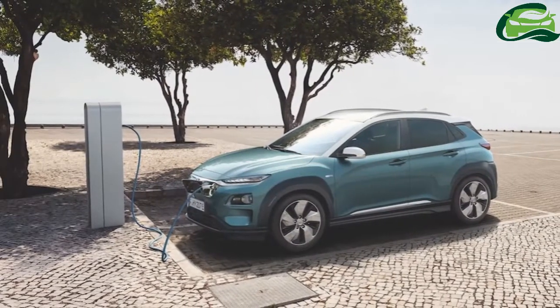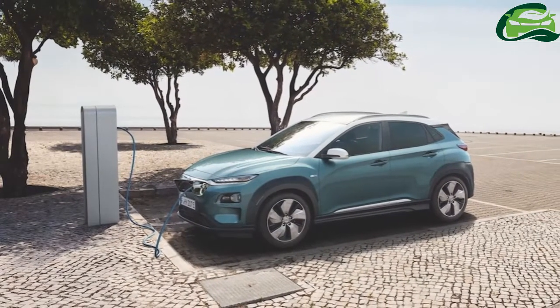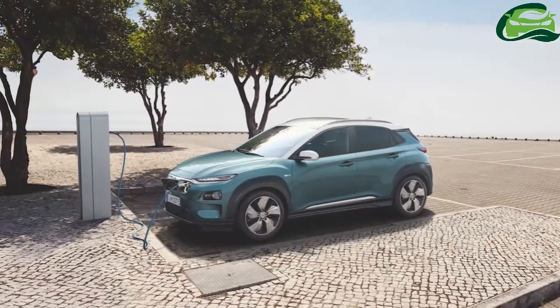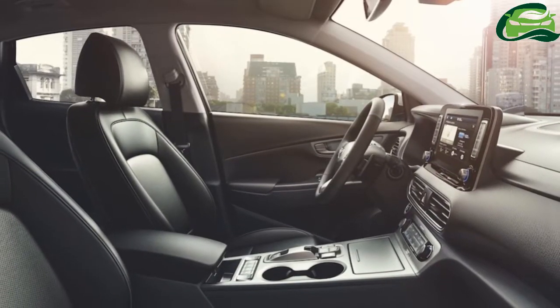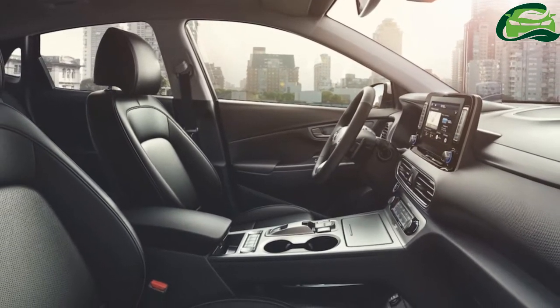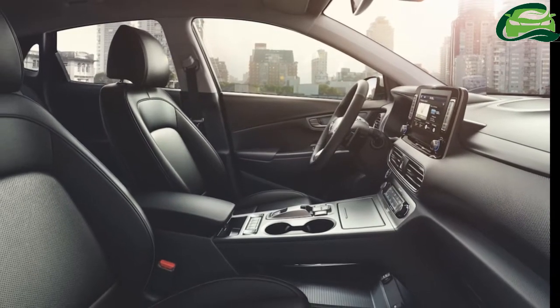Less than a year after the petrol and diesel powered Hyundai Kona in mid-2017, Hyundai has revealed the India-bound Hyundai Kona Electric. The new model will have its stage debut at the 2018 Geneva Motor Show next month.